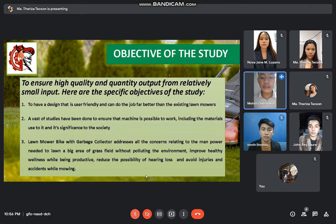Here are the specific objectives of the study. First, to have a design that is user-friendly and can do the job far better than existing lawnmowers. Second, a vast of studies have been done to ensure the machine is possible to work, including the materials used and its significance to society. Third, the lawnmower bike with garbage collector addresses all the concerns related to the demand, and aims to help reduce environmental impact and improve health and wellness.